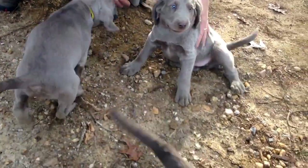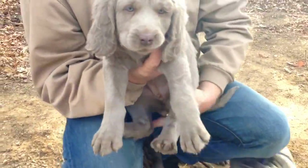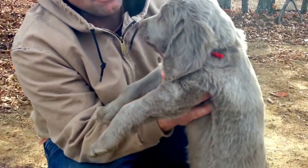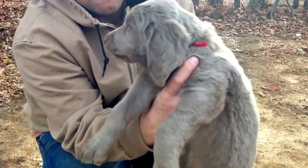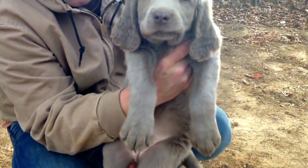The largest is red — Miss Red. Beautiful, a little light in color, still that silver gray. That's Miss Red, that's the red collar.